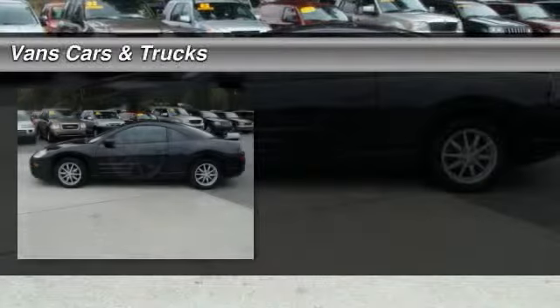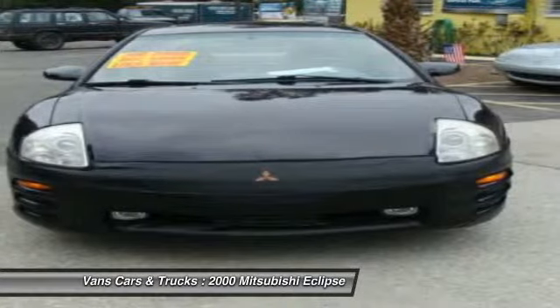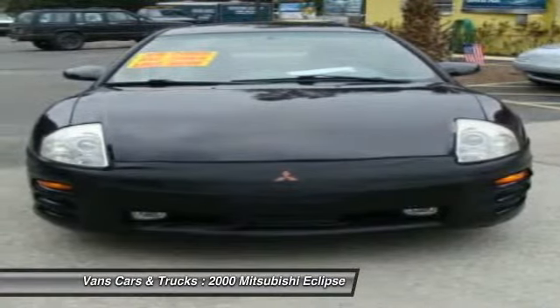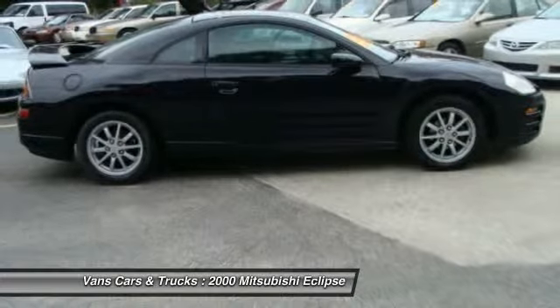The 2000 Mitsubishi Eclipse. Fully loaded with far more bang for your buck than most vehicles in its class, the Eclipse combines brute power with exotic design, giving sports car enthusiasts the best of both worlds.